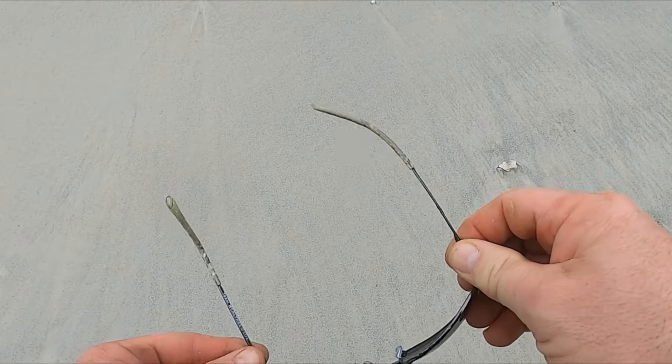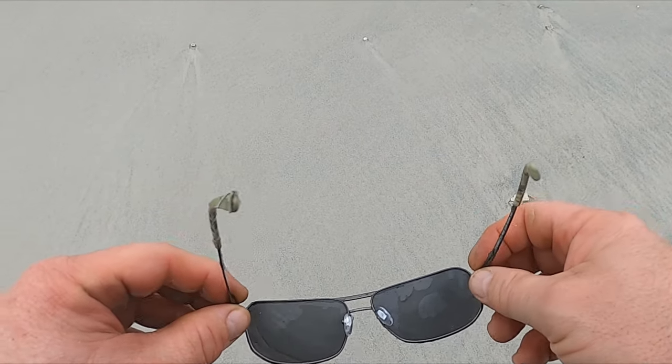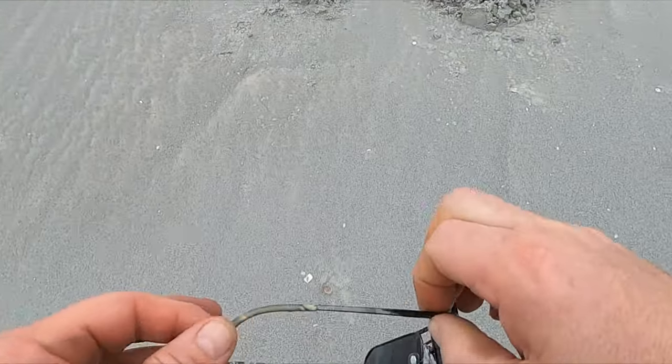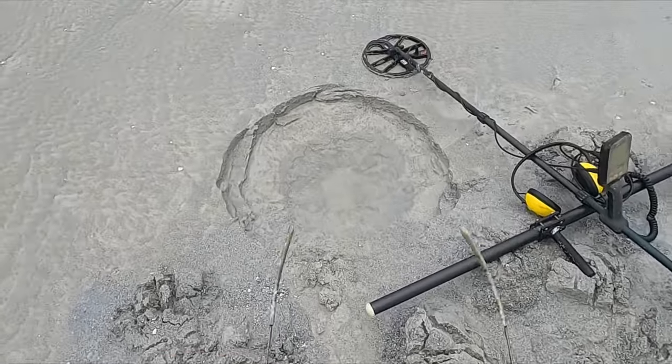It's not often I pull out a pair of sunglasses and they're actually in decent shape. Boom — look at that hole. Crazy.